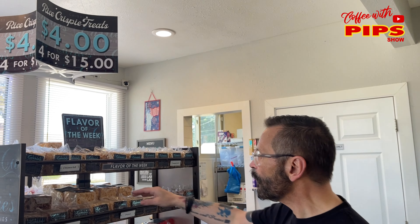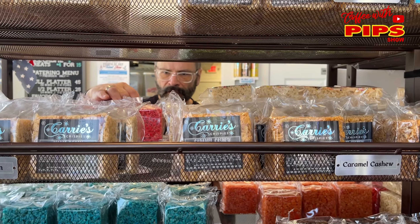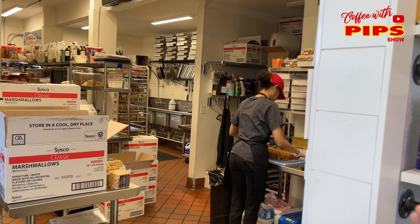Order for $15 — that's a deal. You get like double the regular Rice Krispie Treat, like what your mom used to make. They make it all right here fresh, and I've heard nothing but good things about this place.